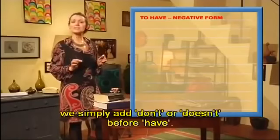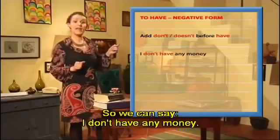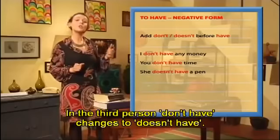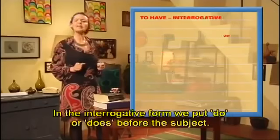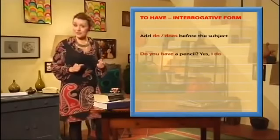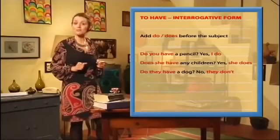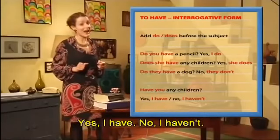To make the verb negative, we simply add 'don't' or 'doesn't' before 'have.' I don't have any money. You don't have time. She doesn't have a pen. In the third person, 'don't have' changes to 'doesn't have.' He doesn't have a girlfriend. We don't have the book. In the interrogative form, we put 'do' or 'does' before the subject: 'Do you have a pencil? Yes, I do.' 'Does she have any children? Yes, she does.' 'Do they have a dog? No, they don't.' Although it sounds a bit old-fashioned, we also say 'Have you any children? Yes, I have. No, I haven't.'